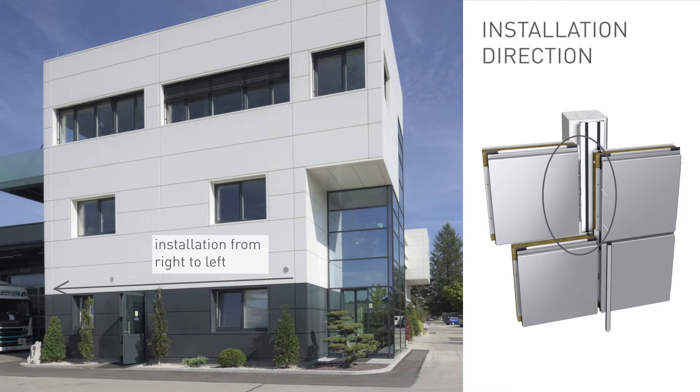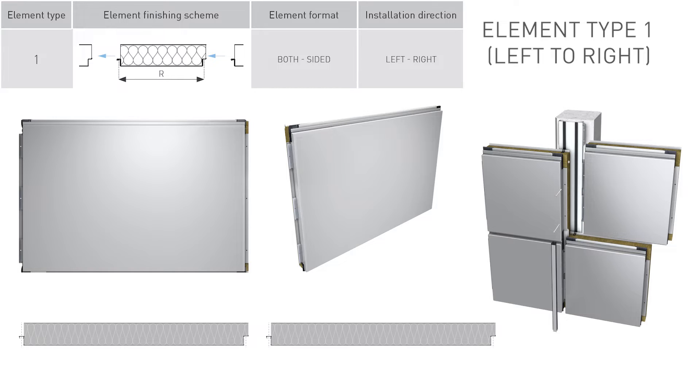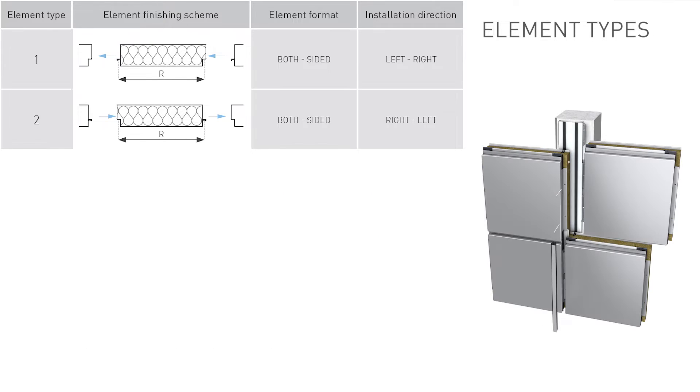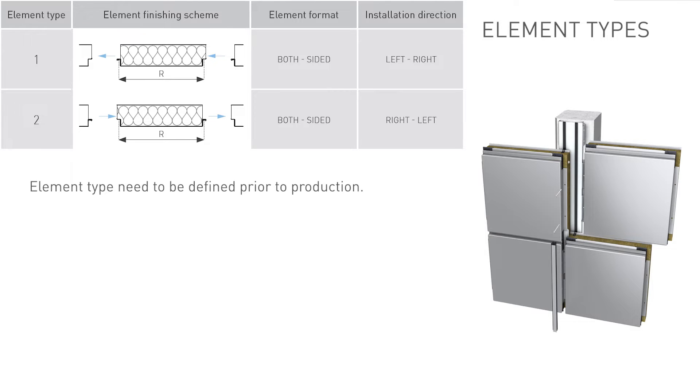The fixing joint configuration as shown is suitable for installation of elements from left to right, so that the overlap sits on top of the integrated insulation. If the opposite joint configuration is used, the elements can also be installed from right to left. Therefore, different element types are available to cover all possible installation directions and joint configurations — for example, element type 1 is used for left-to-right installation and element type 2 for right-to-left installation.